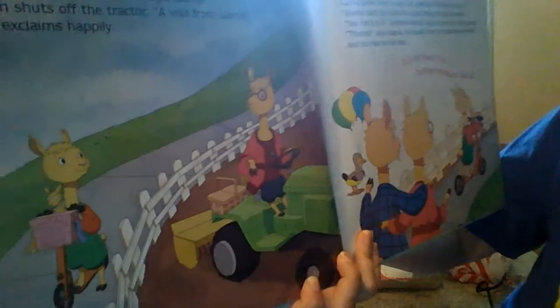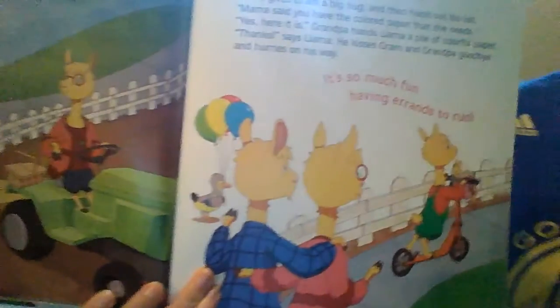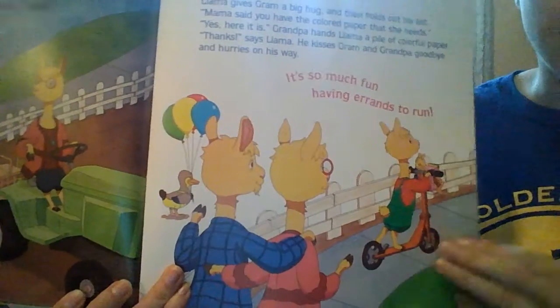Now Llama Llama finds, I guess, another one of his family — looks like his grandma. And she's doing some work too. And then he's got more errands to run, so he left his grandparents.